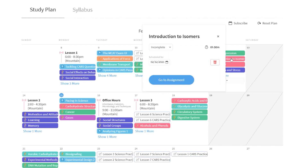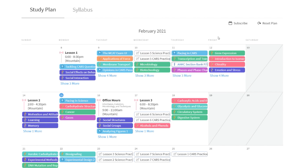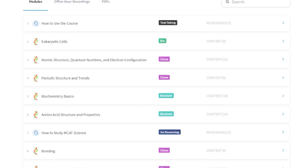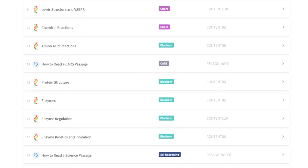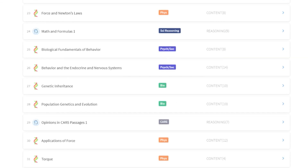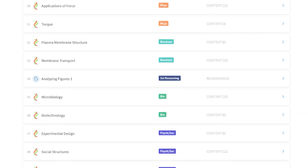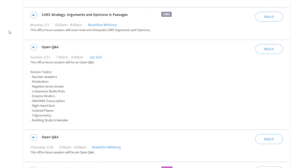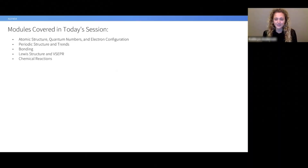This is Blueprint's drag-and-drop study plan interface — each item is clickable and you can learn more about each topic or drag and drop them as your day changes. Here are all the amazing resources — all of the modules Blueprint has created. These are really in-depth videos on each of the topics the AAMC says you need to know as an MCAT test taker. You also have access to all of the office hour recordings, so you can go back and see specific topics or open Q&As. I highly recommend office hours because students ask questions you didn't even know you had, and you get amazing answers from great instructors.